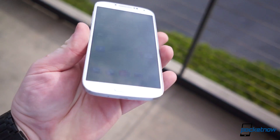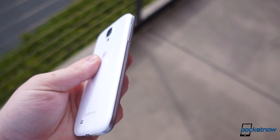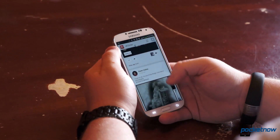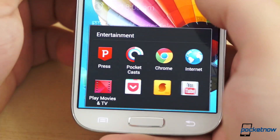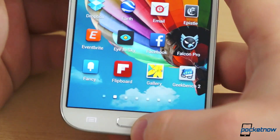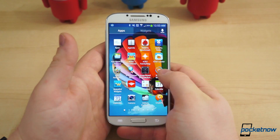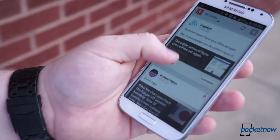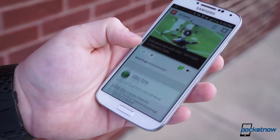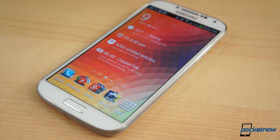The Samsung Galaxy S4 is finally available and we've reviewed it twice, looking at it from every possible angle. The verdict was very much the same both times — it's a fantastic phone with very few compromises. However, the software, while boasting many unique and useful features, is also one of the few aspects of the S4 that can actually negatively affect the performance and user-friendliness of the phone. And while it may seem Samsung left no stone unturned, the company did leave out some much-needed functionality. Thanks to a few applications and services, you can greatly enhance your experience with the S4 in no time.